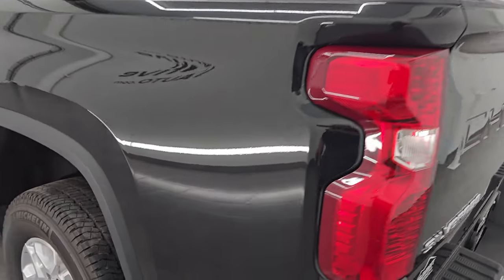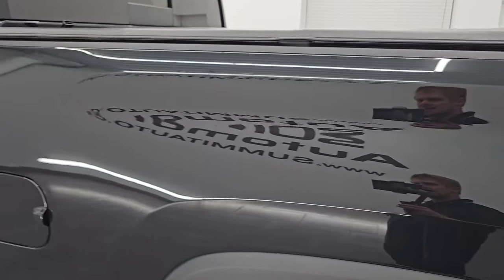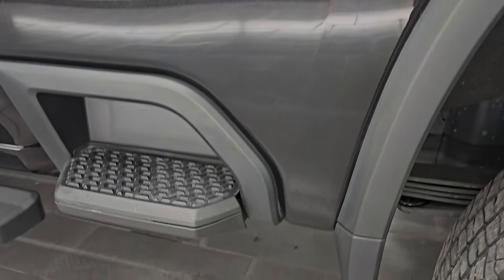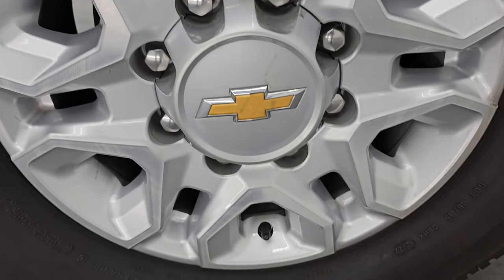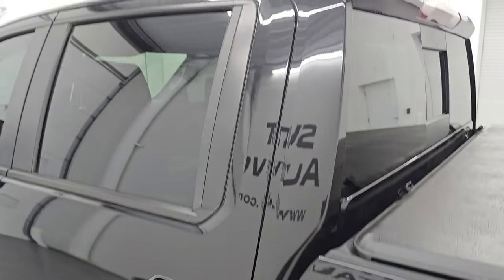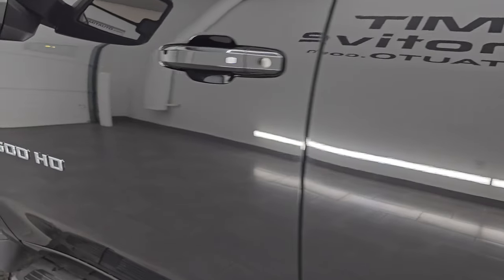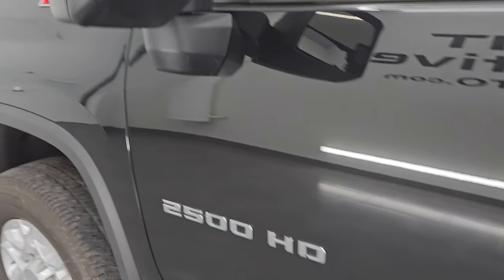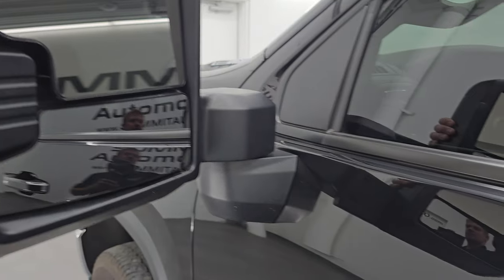Coming around to the driver's side — just as clean as that passenger side, no major dents or dings on the box. That looks really good. This back wheel is in excellent condition as well. Down the rest of the side of the truck, cabin doors all look really good. Comes with the telescopic tow mirrors — they have built-in directional signals, they telescope out and fold in like so.